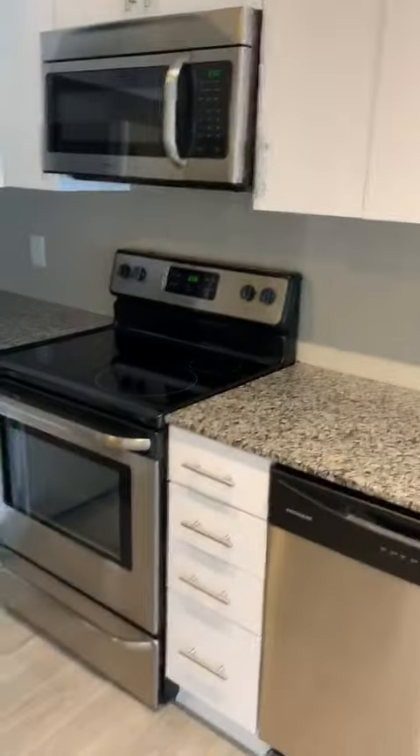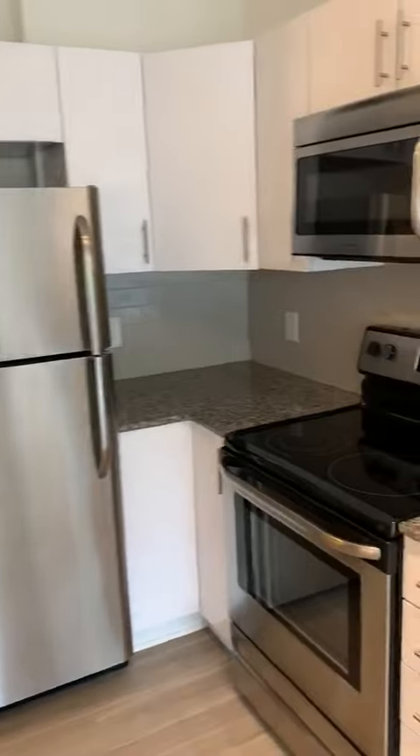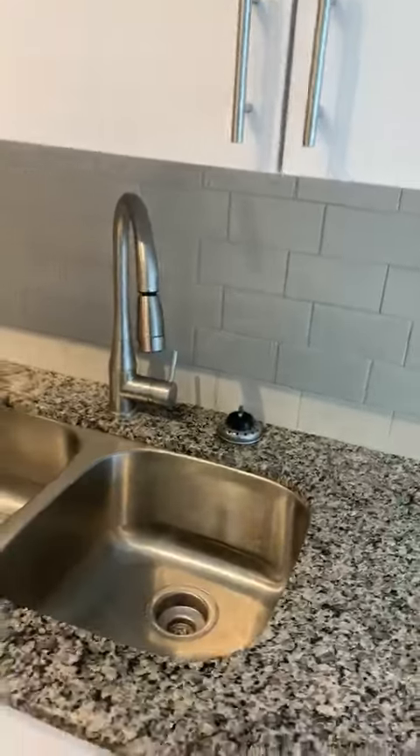When you walk in you've got a nice open floor plan. All kitchens have stainless steel appliances, granite countertops, and white shaker-style cabinetry. You've got a dishwasher, garbage disposal, and an ice maker in the fridge.